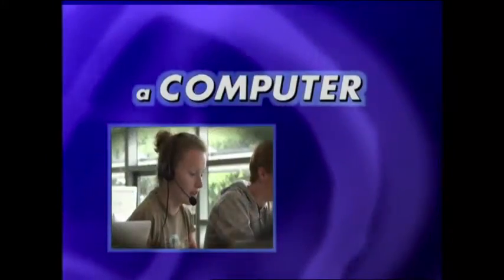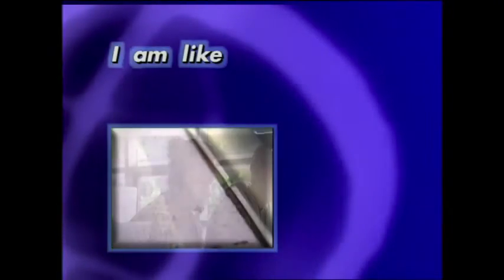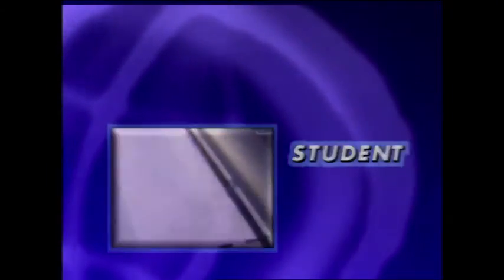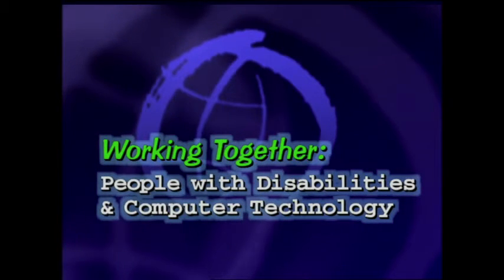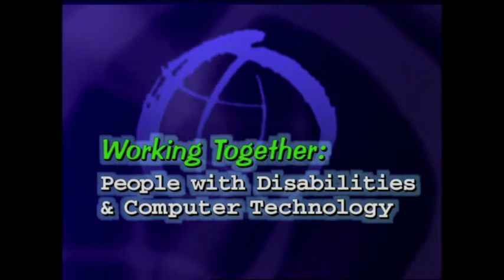When I'm using a computer, I am like any other student. Working together: people with disabilities and computer technology. Dan Comden, Access Technology Consultant.